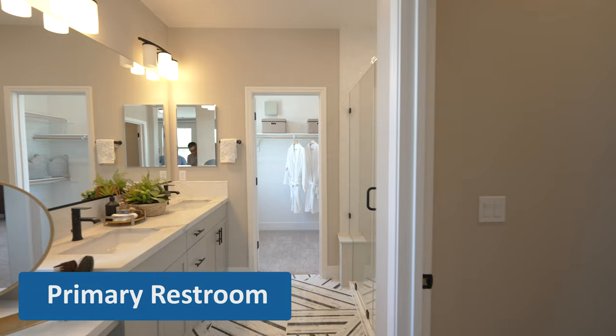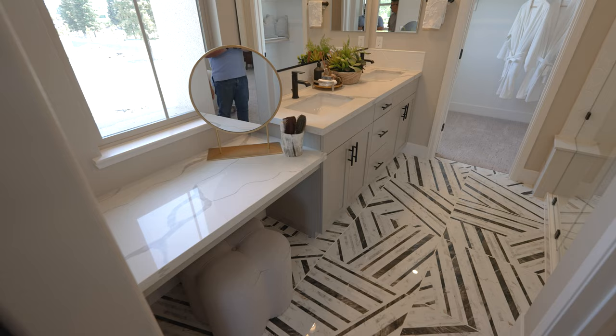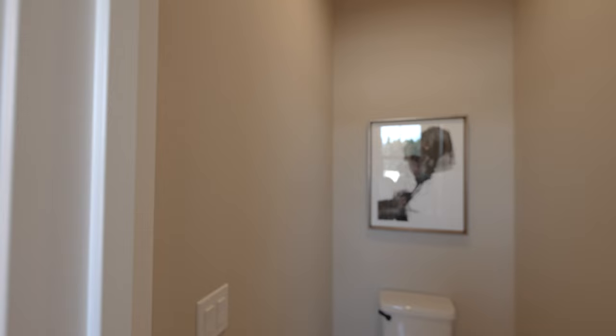We haven't seen this in a while — a makeup area. Nice tiles.